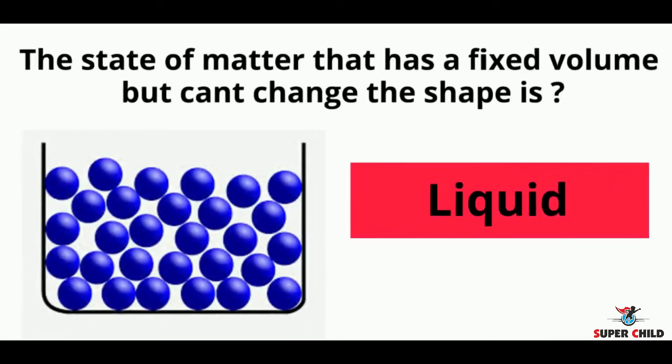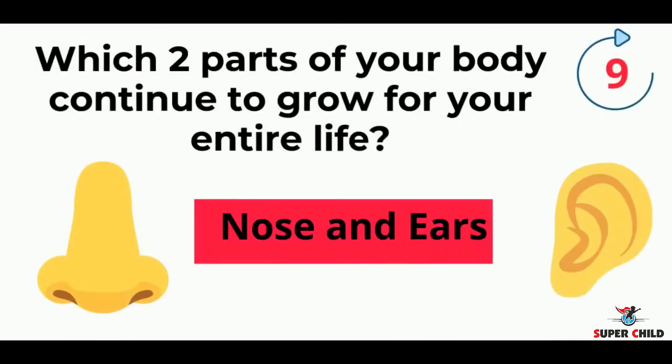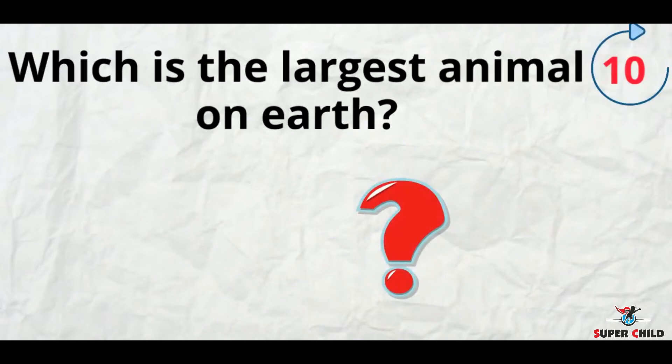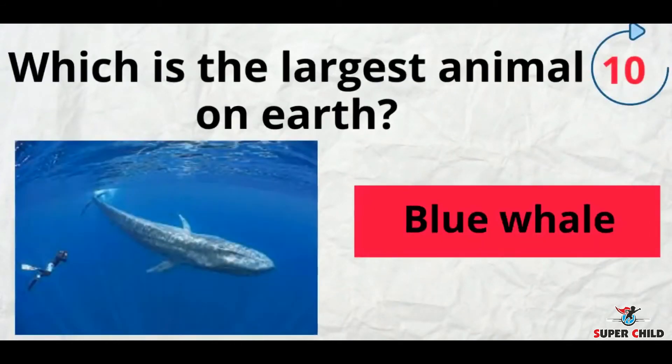Next, the state of matter that has a fixed volume but can't change its shape — the answer is liquid. Next, which two parts of your body continue to grow for your entire life? The answer is nose and ears. Next, which is the largest animal on earth? The answer is blue whale.